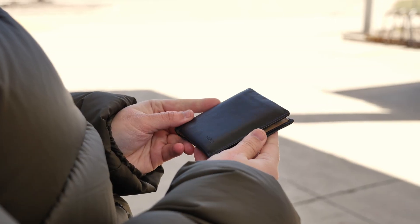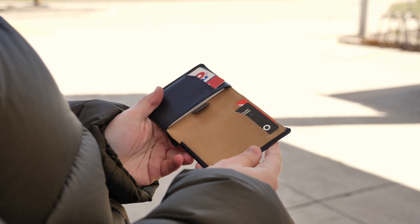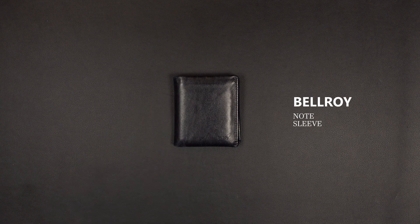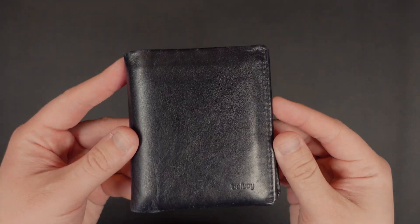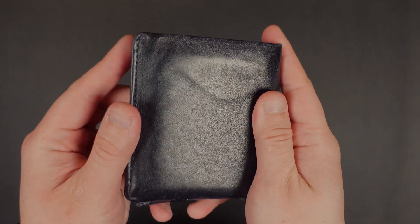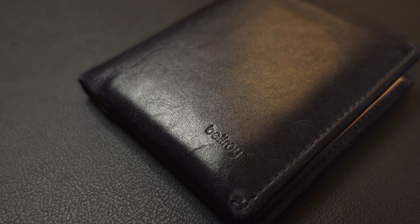This is the Bellroy Note Sleeve Wallet. I think I've had this for about 4-5 years now, and it's held up incredibly well. The leather is a little worn in some areas, which only adds more to the wallet's character. I love its slim profile, minimalist, and compact design.